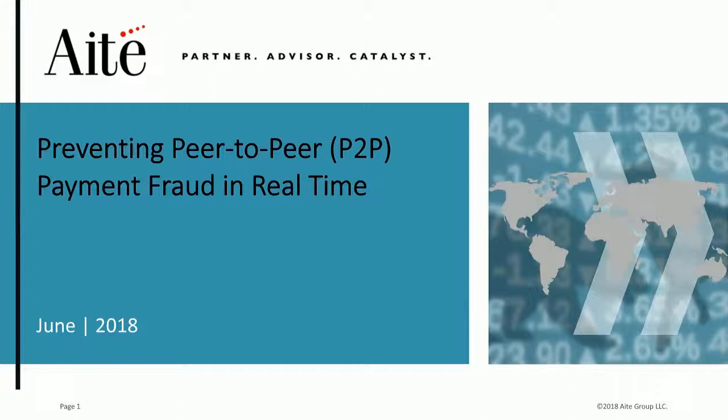Hello, everyone, and welcome to today's webinar on how to prevent P2P payment fraud in real-time. Shirli Inskoe, Senior Analyst at IET Group, and myself, Eric Tranly, VP of Product Management at Guardian Analytics, will be the speakers for today's session.